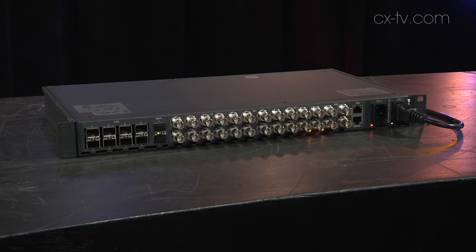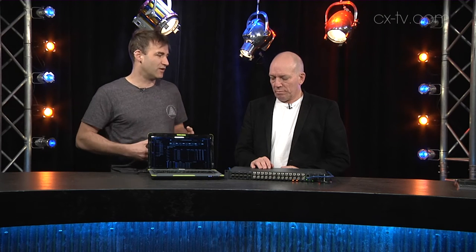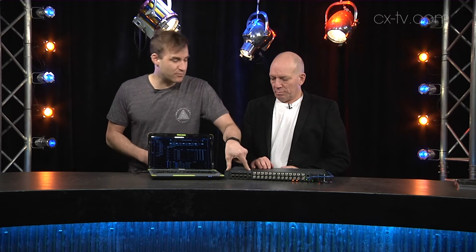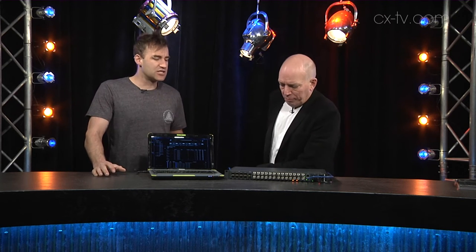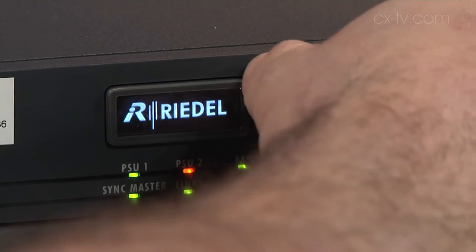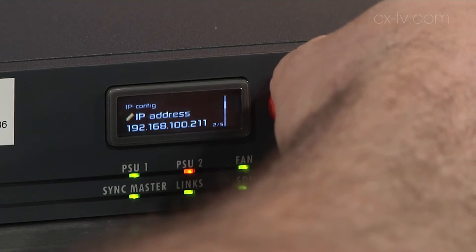But really where it comes into its own is as an interface to the Metron router. Metron is a fiber router — I think it's 32 by 32 10G ports. We've got eight of those ports on here, and each port can carry six channels of HD-SDI video. So we've got a huge amount of routing capability, and the Metron router is only two rack units. Because we're running fiber, distance is less of an issue, so if you want to use these as remote IO, no problem at all.